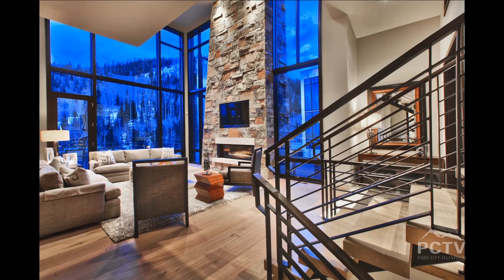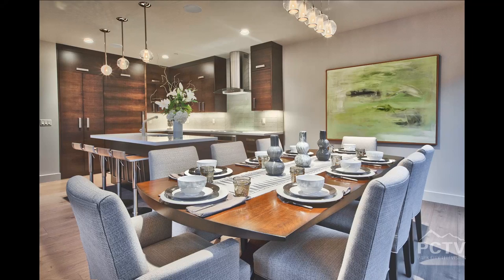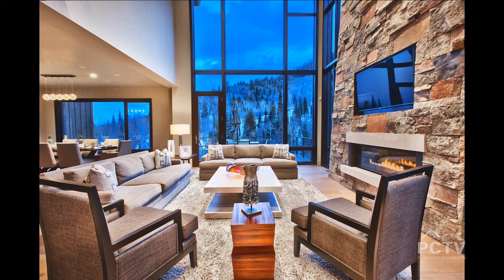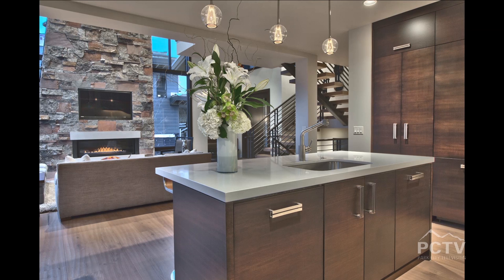We're up near the Rob's Trailhead and some of the best hiking in Park City. There was an approximately 70-acre site that the developer took over, and he deeded almost 60 acres to permanent open space. What that allowed him to do is deliver these great modern contemporary townhomes with big walls of glass that look upon that open space, and that's been a huge draw for us.